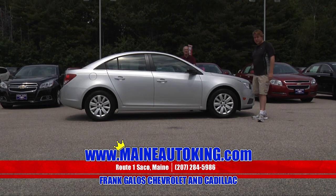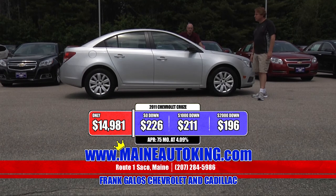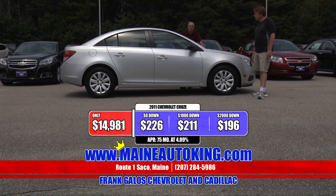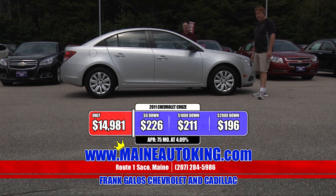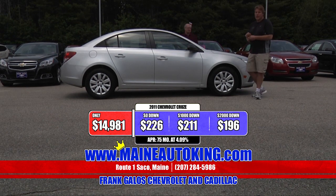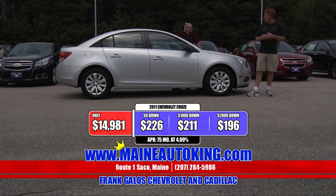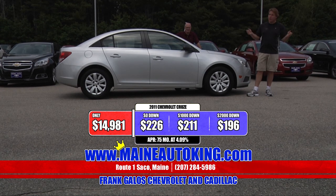It's only $14,981 for this car. With no money down, it's only $226 a month. With $1,000 down, it's $211 a month. With $2,000 down in cash or trade equity, $196 a month for this car. And you own the car — it's not a lease payment. If you have a car trading with more equity than that, your payments go substantially down from there.